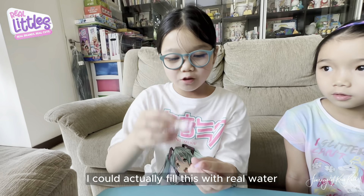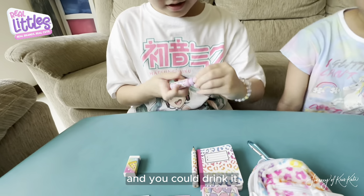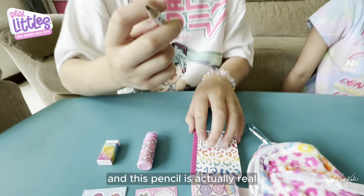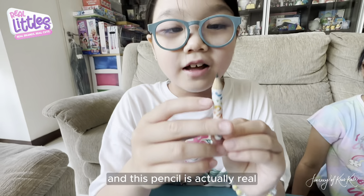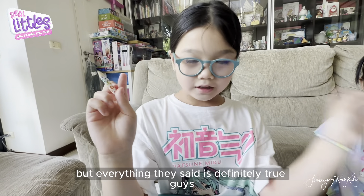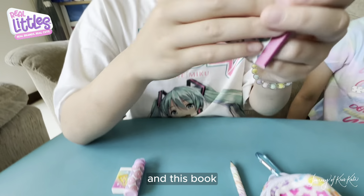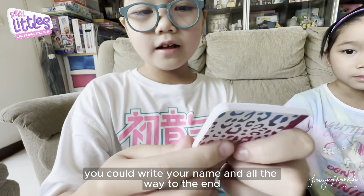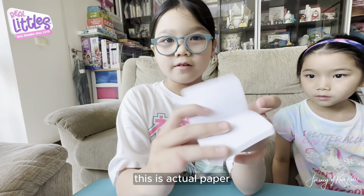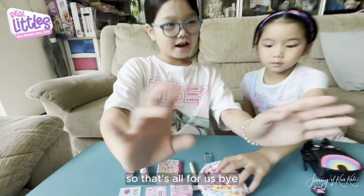And I got this water bottle that can open and close. So it's closed right now, and I open it up — I could actually fill this with real water and you could drink it. I don't want tap water. And this pencil is actually real — I didn't expect it, but everything they said is definitely true. And this book, you could write your name and stuff all the way to the end. This is actual paper.